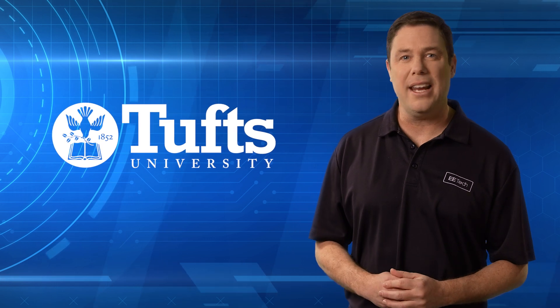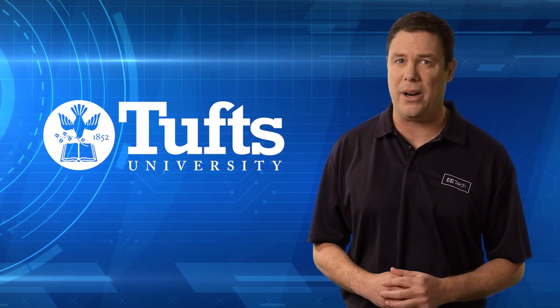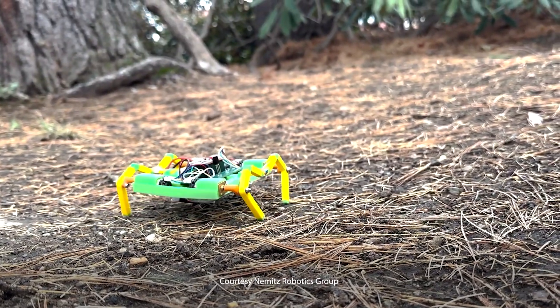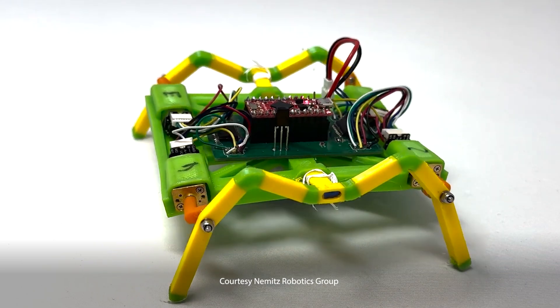Researchers at Tufts University have created a durable robot that can be almost entirely 3D printed in just a few hours. This method cuts costs and ramps up production, enabling hundreds of robots to be printed daily.